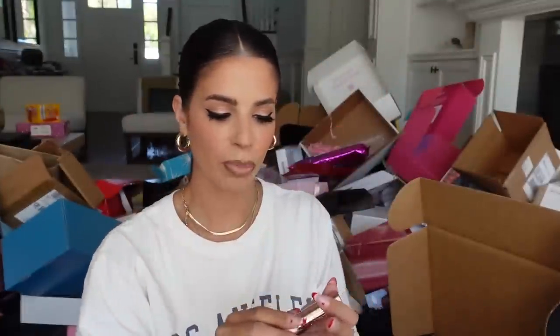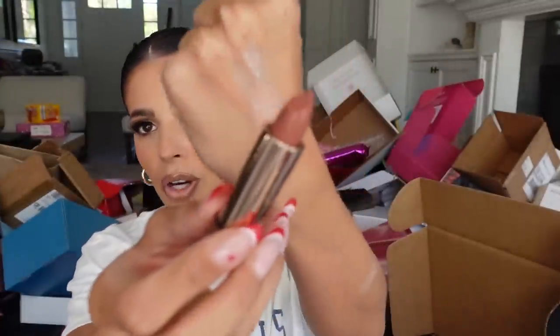Gorgeous bullet packaging — super heavy metal. The color I picked is so pretty — a great neutral. This one is Soft Brown. I love it. Thank you.